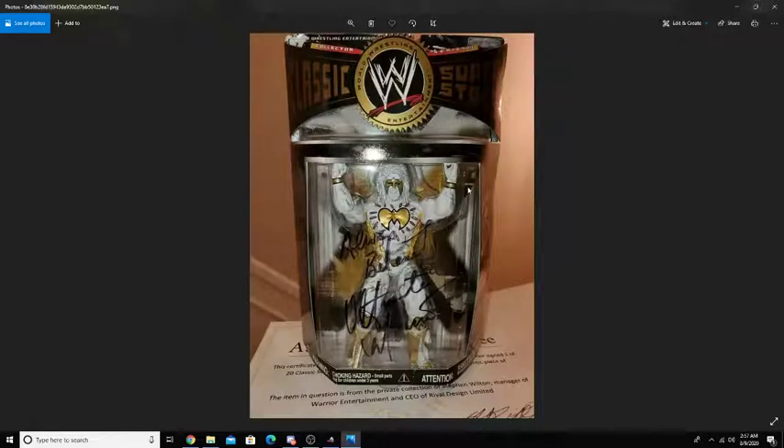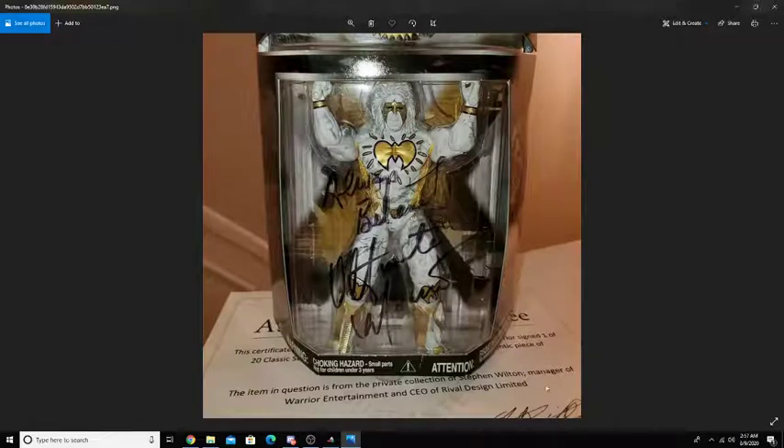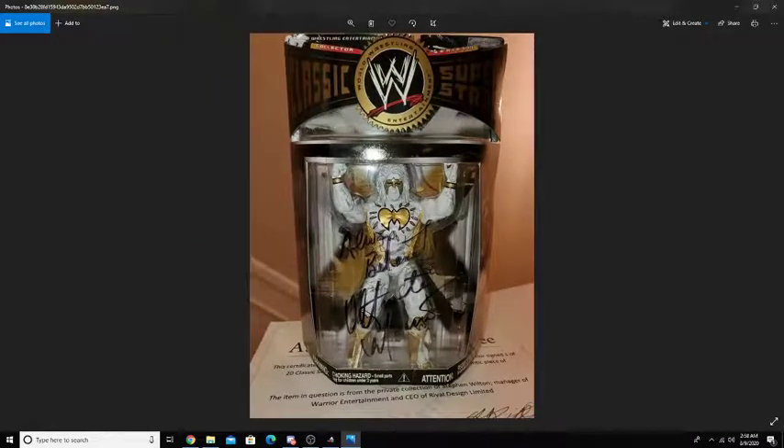Next up on the list, we do have the Ultimate Warrior Classic Superstars Collector Series Warrior. This one is signed by Ultimate Warrior, as you can see. There is a certificate down here, which I think is very cool. This is more of a — in the last video you saw the Cement Ultimate Warrior, the Defining Moments one. This one is kind of like that but has paint on the figure, which I think is very cool. What also makes this figure one of the rarest ones for Ultimate Warrior is the signature on it. Rest in peace to him. Nonetheless, a very cool figure.